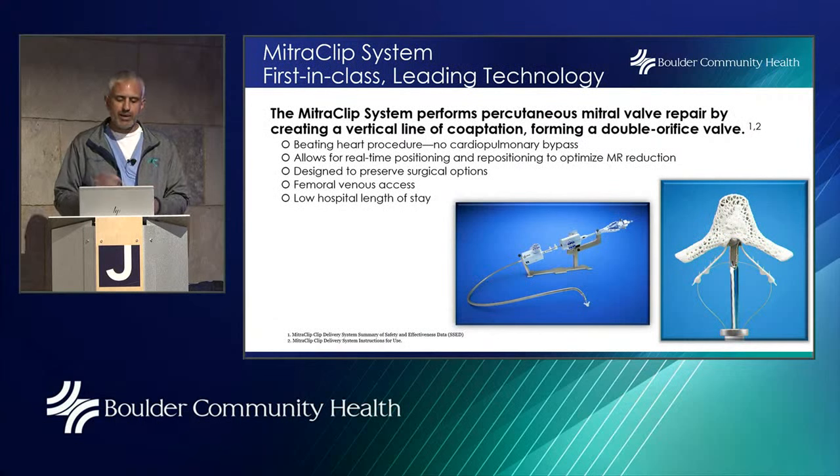Into this situation came the MitraClip. It's a percutaneous device — meaning it goes through the skin into a vein, doesn't open the chest, and doesn't go through the side of the chest. It goes into the heart and literally clips the mitral valve where it was leaking, keeping it from opening as much and leading to less regurgitation.